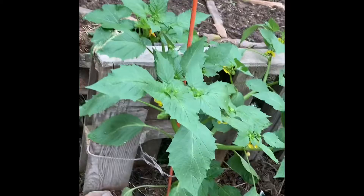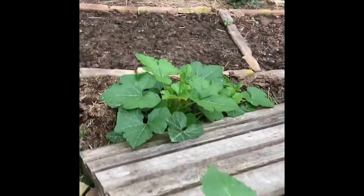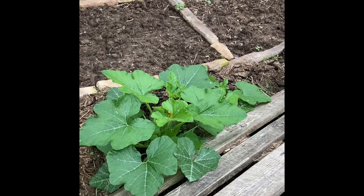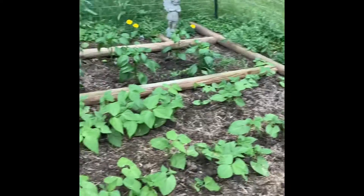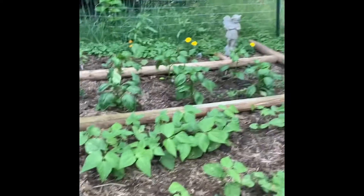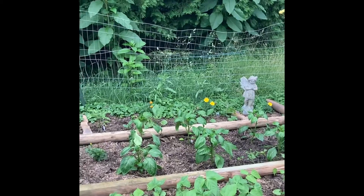Everything else is going crazy too. Look at there. Oh my gosh, it stood straight up and got way bigger. The acorn squash is just kicking butt. Things are looking good — all perked up and really looking good. Those peppers are really getting big. Even the eggplant back there.